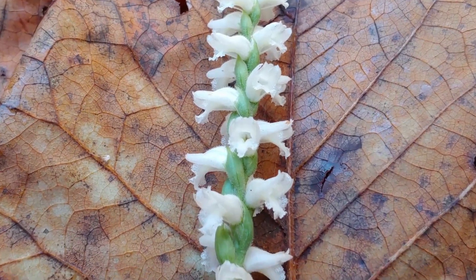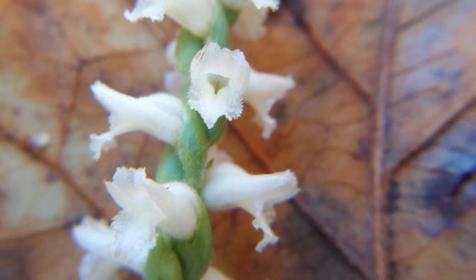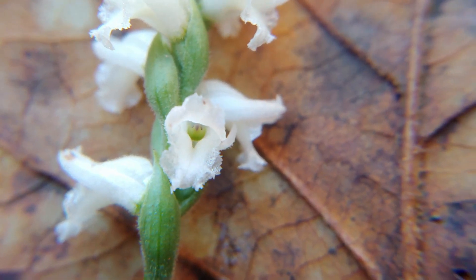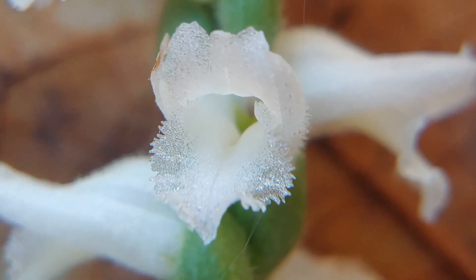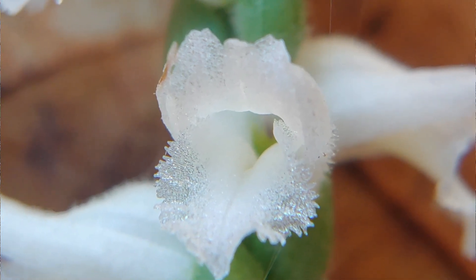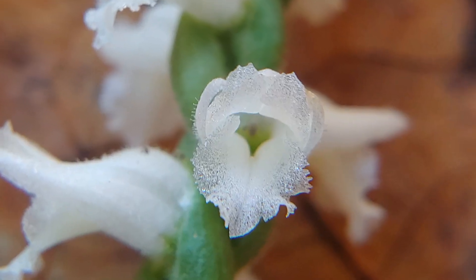A close-up look at these flowers shows the characteristic landing pad that orchids have. Orchid flowers come in such great variety and with very, very specific adaptation. Orchids are a group of plant species that have been on the planet for a long, long time, and they have evolved very specific symbiotic relationships between the insects that pollinate them. The flowers often attract insects by their shape and form, but Nodding Lady Tresses have a fragrance to attract insects as well.